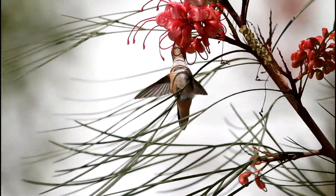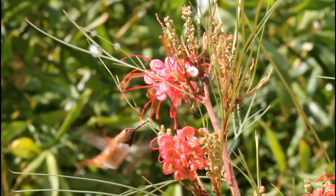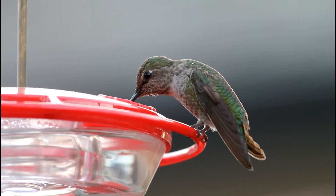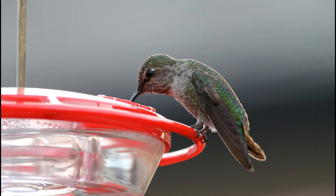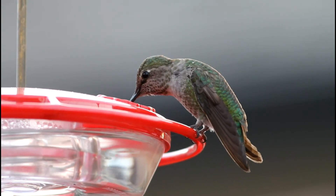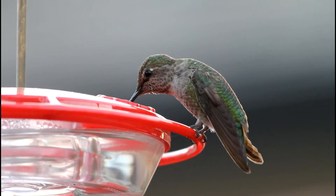Hummingbirds feed on the nectar from flowers. They hover or perch in front of the flower and insert their long thin beak into the flower, lapping up the nectar with their long tongue. In order to fuel their rapid metabolism — the highest of any warm-blooded animal — hummingbirds must consume 1.5 to 3 times their weight each day, mostly from nectar but occasionally supplemented by insects and spiders.